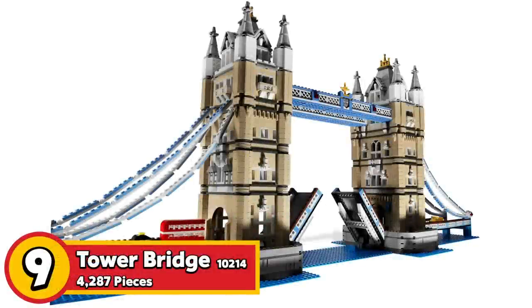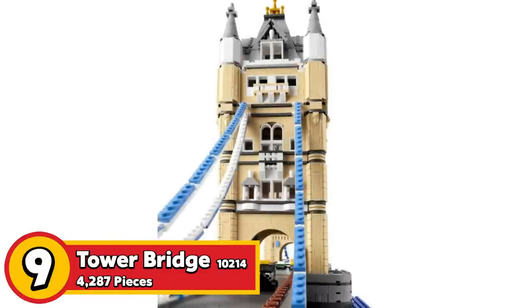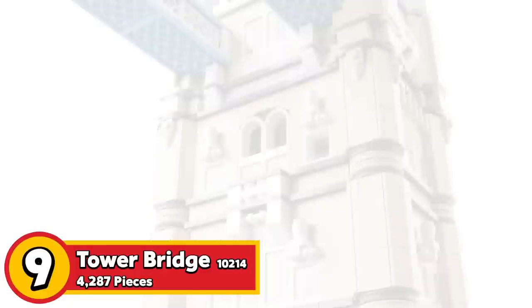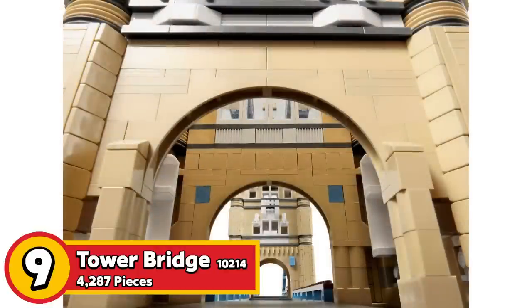Next up we have set 10214, the Tower Bridge. It has 4,287 pieces and retails for $240 in the United States. I have a little trouble recommending this one because it's very repetitive — the two towers look identical. Although it's in micro scale with a lot of detail, the colors are very neutral in tone, which is reflective of the actual structure in real life. If you've been to the Tower Bridge and want something to reminisce, 4,287 pieces will keep you busy for quite a long time.